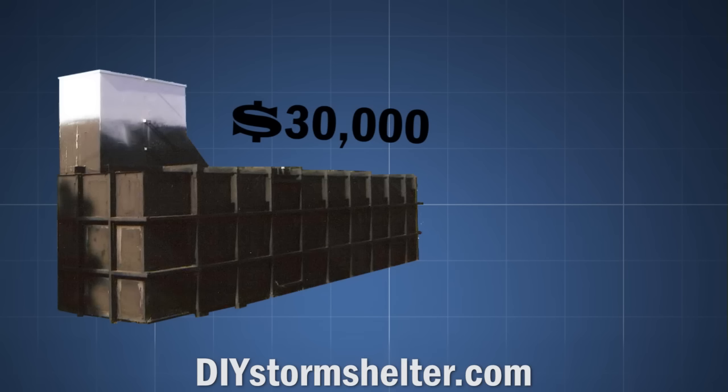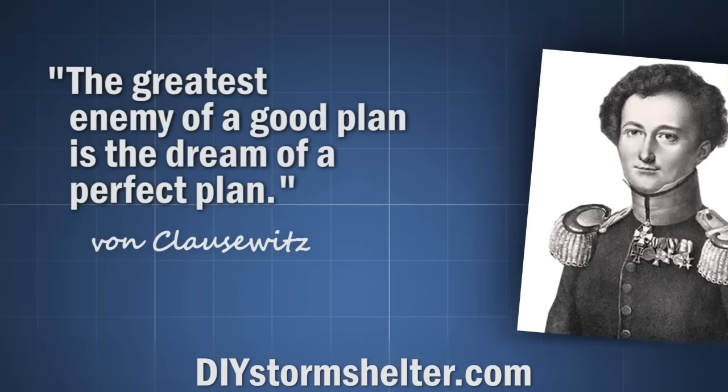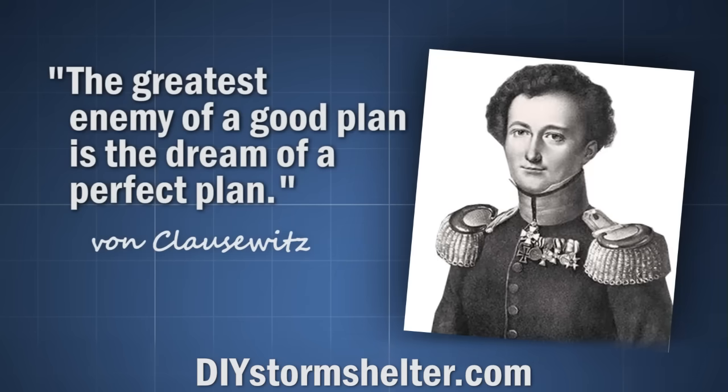These shelters may be very nice, but there was no way I could afford one of the larger units. As Von Clausewitz said, the greatest enemy of a good plan is the dream of a perfect plan. There's just no way I can afford something like that. Waiting for something like that would keep me from ever having a storm shelter.